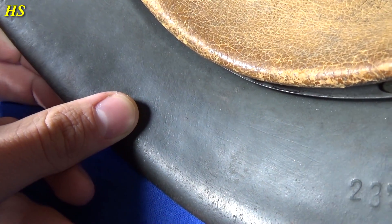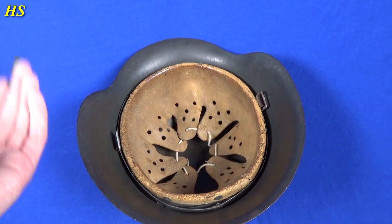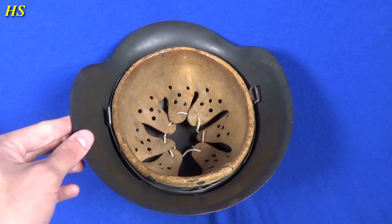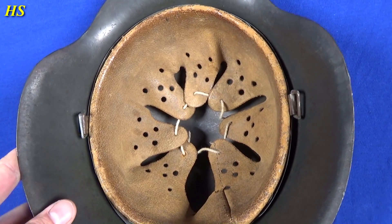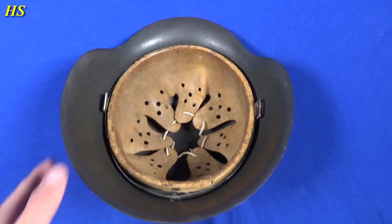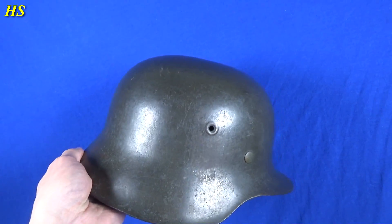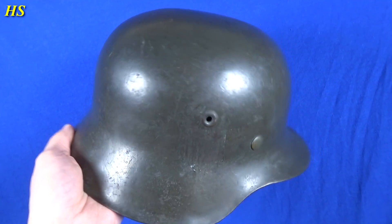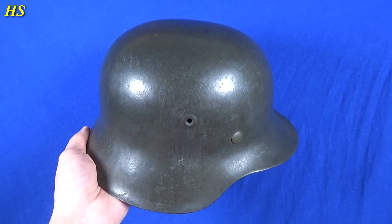In the dome of the helmet we can actually see initials HR, and interestingly someone tried to remove them — you can see scratches right there, and I think there was a name there too. So I think the soldier probably kept his helmet after the war and tried to hide that he was an SS soldier — trying to remove his initials, his name, and the decal.